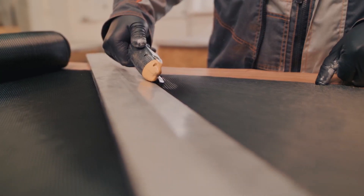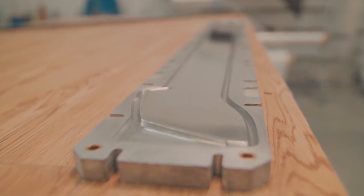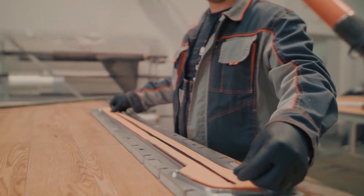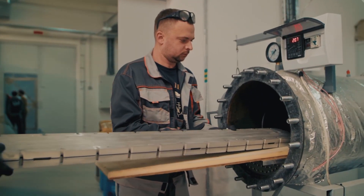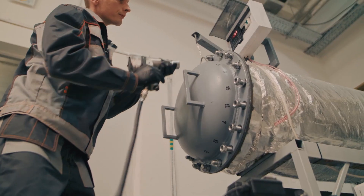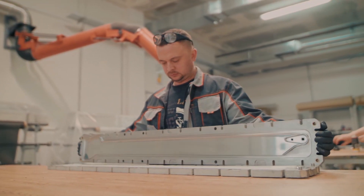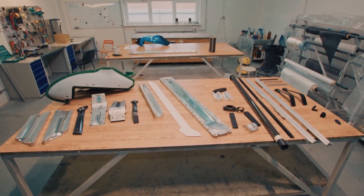Now it is time for the composites workshop to create drone body parts and rotor blades. This workshop is also making matrices and other equipment for composite parts manufacturing.